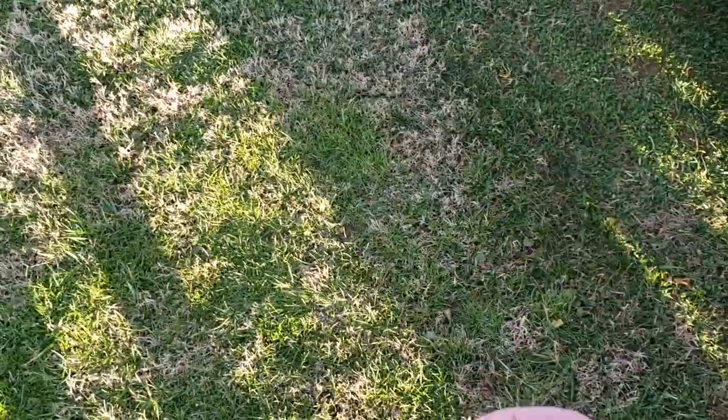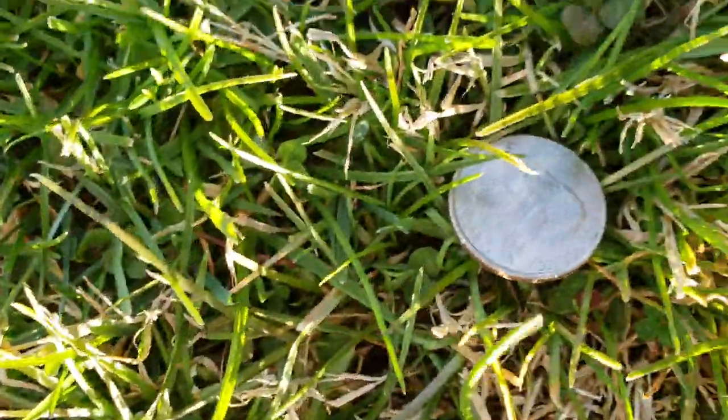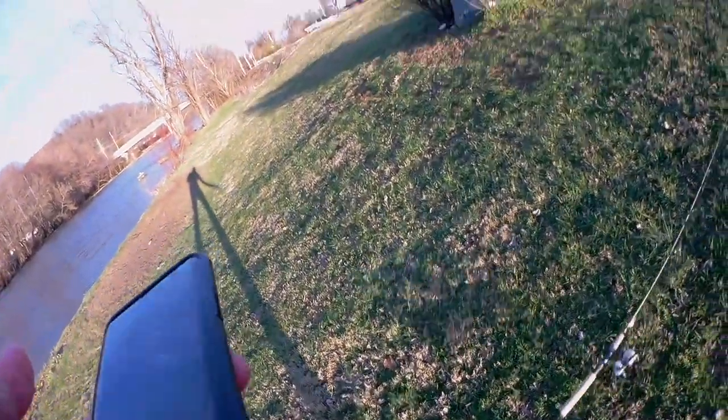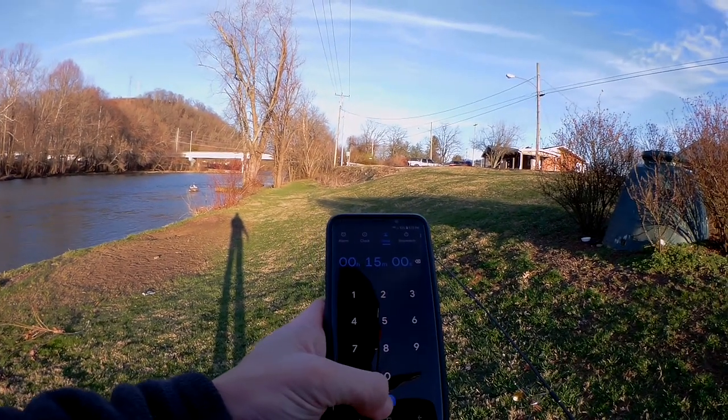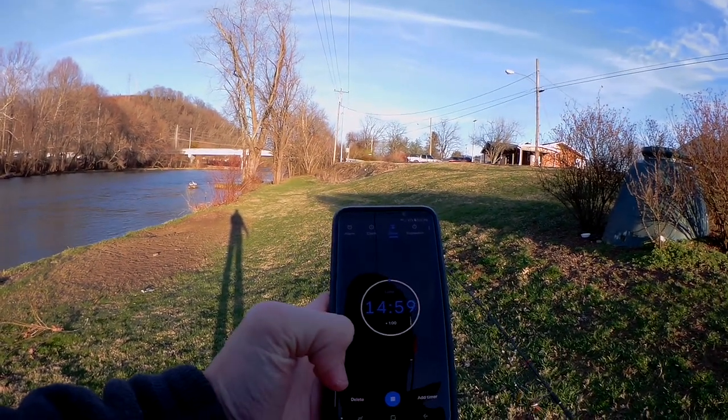Heads Joe's Flies, tails Shudderspoon. We're going to let it hit the ground and I'm going to find it. Heads — Joe's Flies starts it off. I'm going to put the spoon down there. 15 minutes. Let's go.